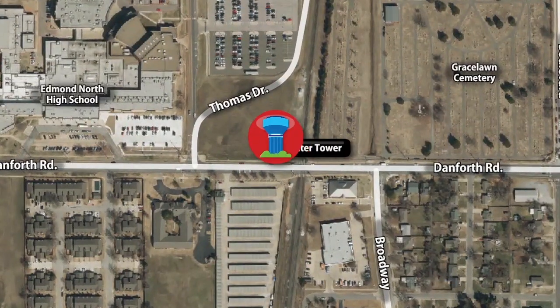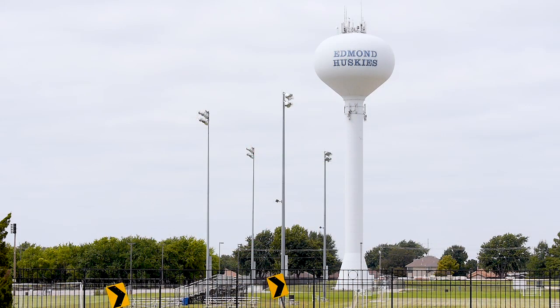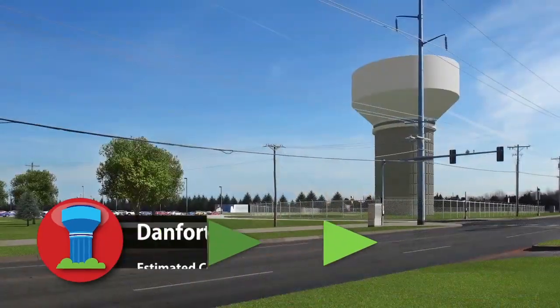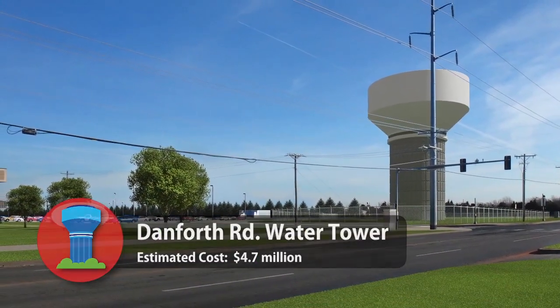A similar water tower will soon be constructed near Danforth Road and Thomas Drive. This water tower will replace the existing Danforth Tower and the water tower near UCO. Its expected completion date is the end of 2019.